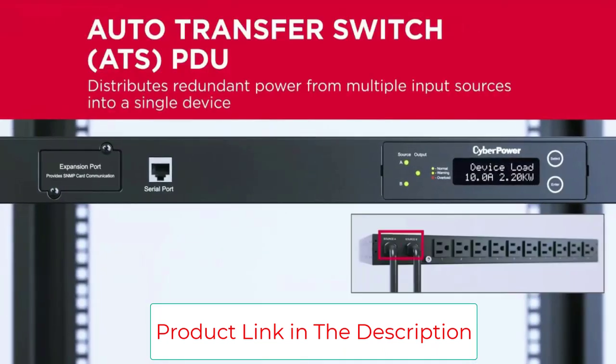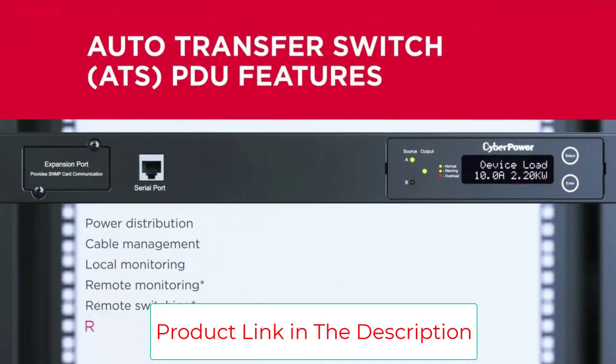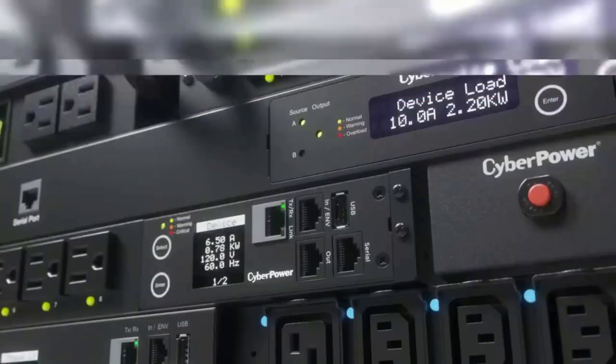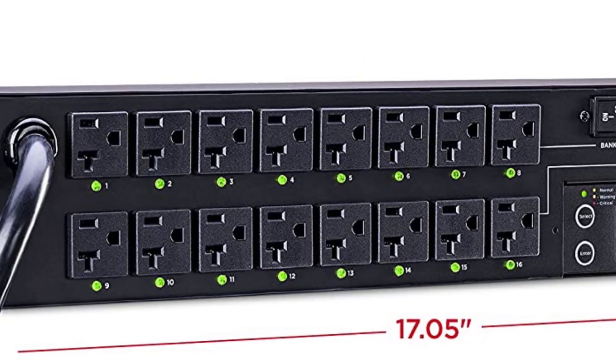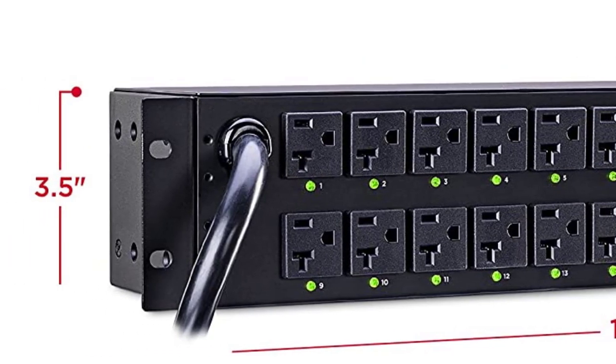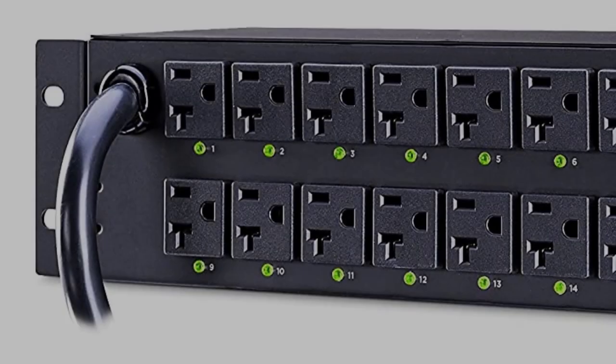The 16 switchable NEMA 5-20R outlets allow for local and remote control. The multi-function LCD screen displays immediate and detailed information on PDU conditions, making this PDU perfect for data centers, server rooms, and other mission-critical environments.